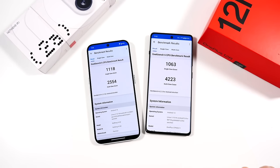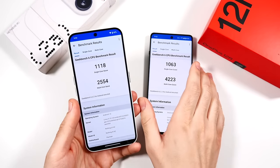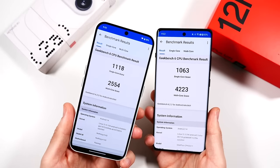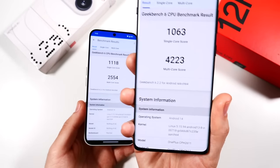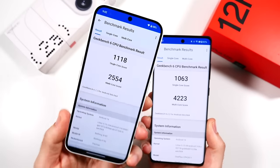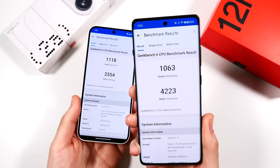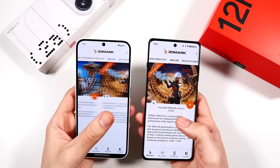The final Geekbench scores are in, and in a surprising turn, the Nothing Phone 2a actually benched better in single-core. The OnePlus 12r scores 1063 on the Snapdragon 8 Gen 2 — very strange. Maybe Nothing and the Dimensity 7200 Pro have optimized single-core CPU speed. However, where the OnePlus 12r dominates is multi-core score — nearly 50% better. That explains the day-to-day results: single-core was pretty even or better on the 2a. But if you're gaming, the 12r has a dedicated gaming engine and will clearly outperform the 2a.